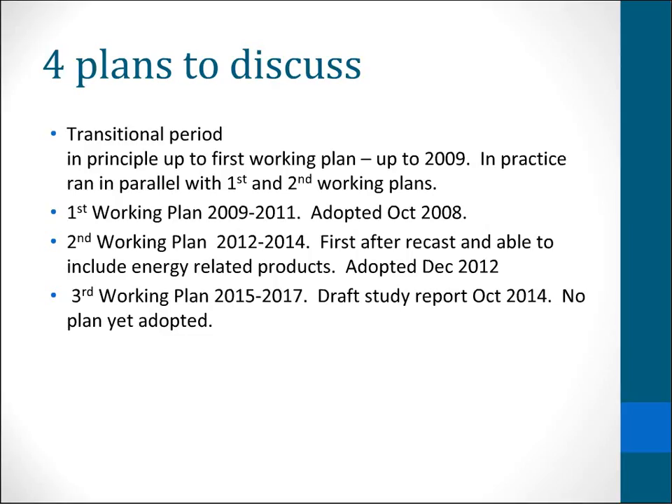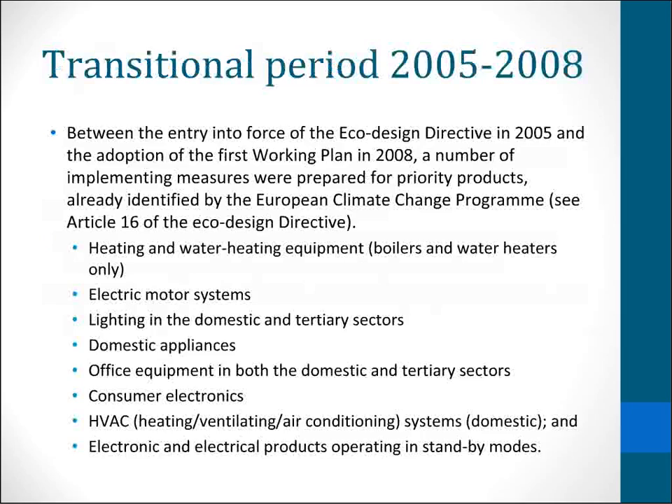There are still lots of products still in process under the transitional, first and second working plans, so in some ways that's not a problem — it's not holding up work happening on this directive. Looking at the transitional period, in the framework directive in 2005, a number of priority products were identified based on the climate change programme.